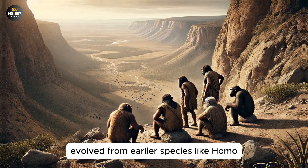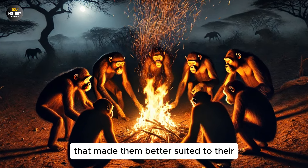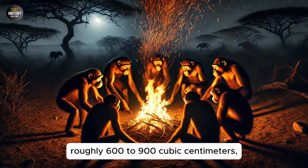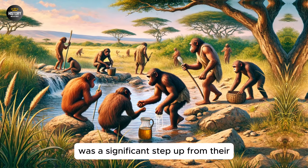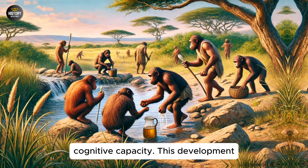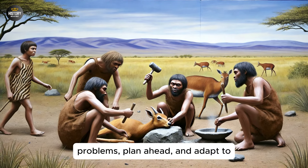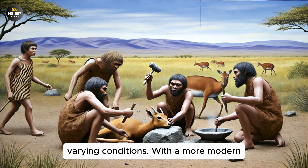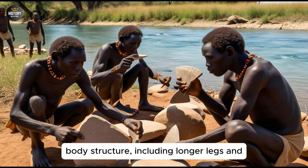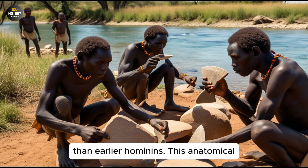Homo Ergaster evolved from earlier species like Homo habilis, but exhibited marked differences that made them better suited to their environment. Their larger brain size, roughly 600 to 900 cubic centimeters, was a significant step up from their predecessors, indicating an increase in cognitive capacity. This development suggests a growing ability to solve problems, plan ahead, and adapt to varying conditions. With a more modern body structure, including longer legs and a more efficient bipedal gait, they were better equipped for long-distance travel than earlier hominins.